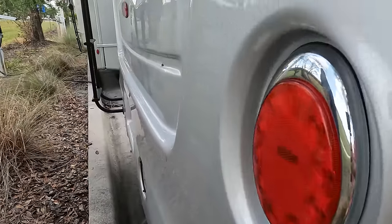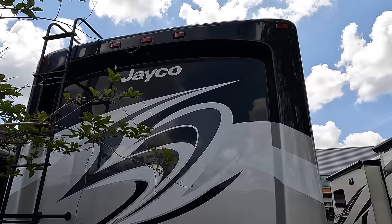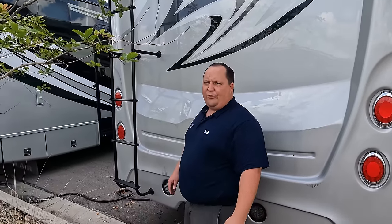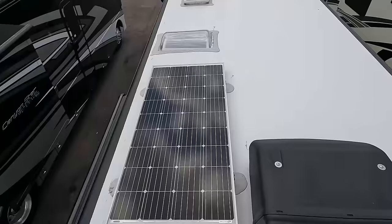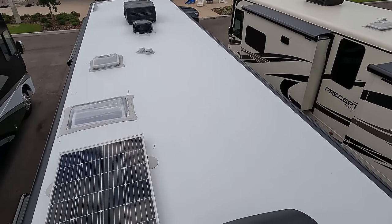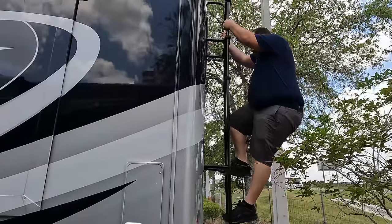Coming around the back, there's a nice 5,000-pound hitch, and again the molded fiberglass rear cap with a backup camera. It does have a one-piece fiberglass roof. Up on the roof, it's a fully walkable one-piece fiberglass roof with not one but two air conditioning units, a Winegard digital antenna, and solar panels already installed.